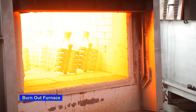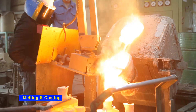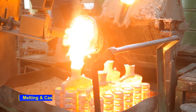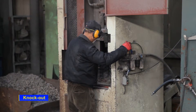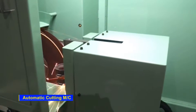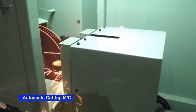Special alloys such as special steel or heat-resisting steel are melted in a high-frequency induction melting furnace, and then injected into the heated ceramic shell. Afterwards, the ceramic shell is removed with an air hammer using air pressure. The product is finished with a short blast cutting and grinding with automatic equipment.